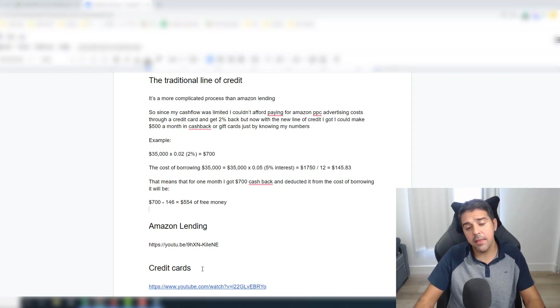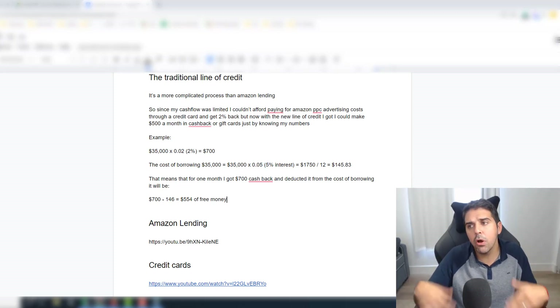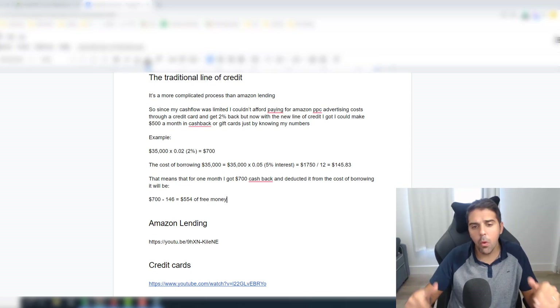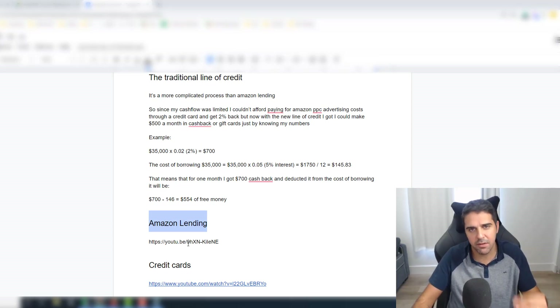I take that cashback in the form of gift cards — usually Amazon gift cards — and buy personal stuff. It's like a free monthly bonus I couldn't take before having this line of credit. The $200,000 line of credit at a low interest rate is the best option because unlike Amazon lending where you take a lump $100,000 loan, with a line of credit you only use what you need and pay interest only on what you took. You're not paying interest on money you don't actually need, making your operations much more efficient.